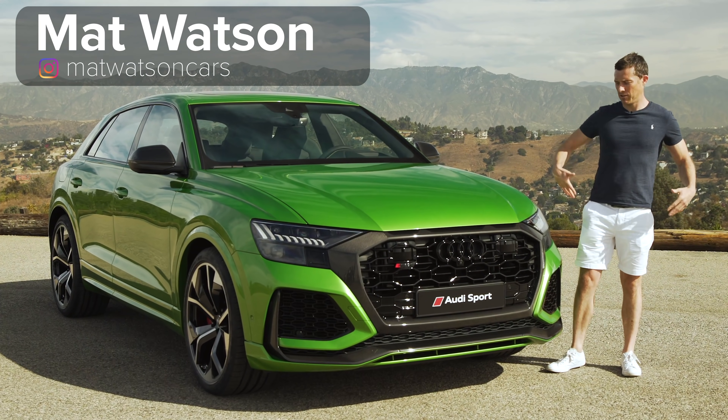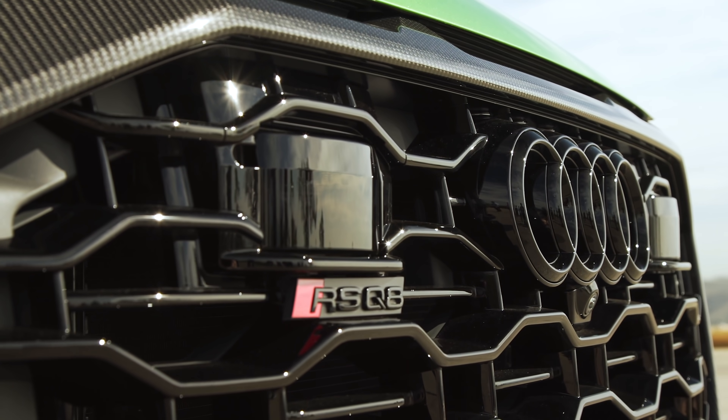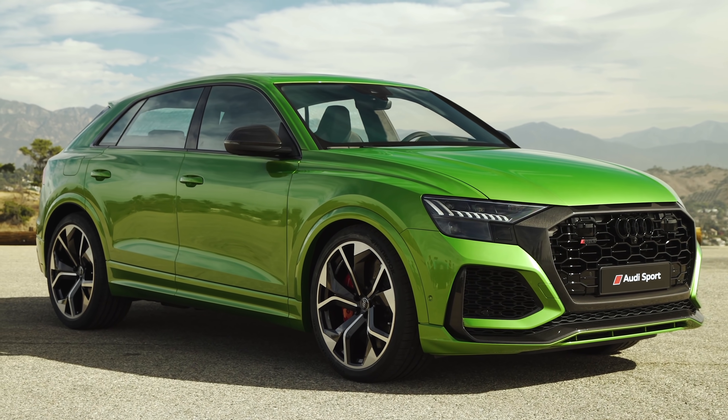Hi everyone, Matt Watson here from CarWire. So this is the Audi RS Q8, the most expensive car to wear an RS badge. And here's the CarWire top 10 things you need to know about it.